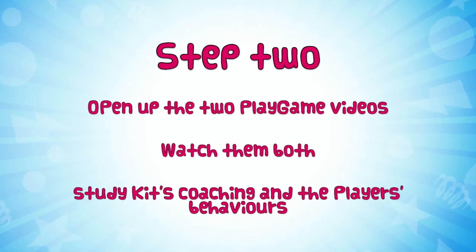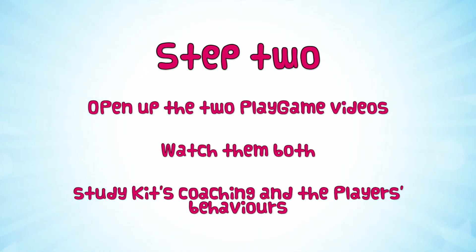Step two. You've got your checklist, you've got your pen and paper, you're ready to get going. We've got two videos here — one is called 'Invisible' and the other one is called 'Bears in the Wood', two of our favourite play games. Your first task is to watch those. Don't be afraid to pause them, rewind, and get stuck into them. Let's see how many things you can pick out from the checklist when you watch them.